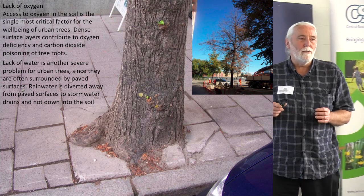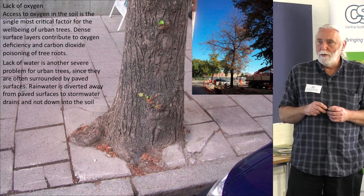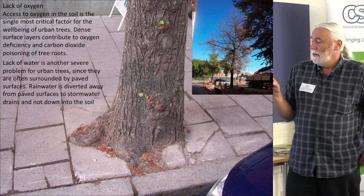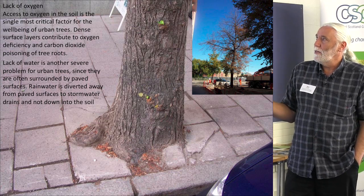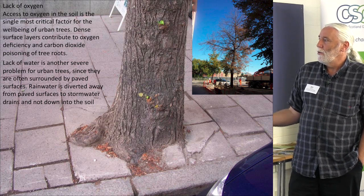We realised quite fast that we really had to do something extra to save those trees and the others we thought were going to die if we didn't find a solution. When you see a picture like that, it's really easy to understand what the problem is.